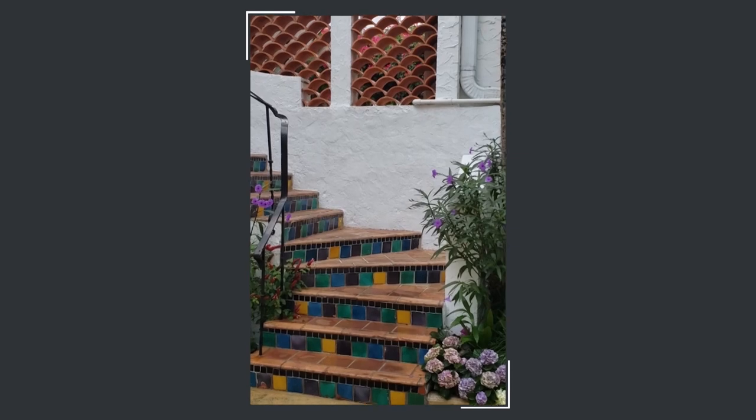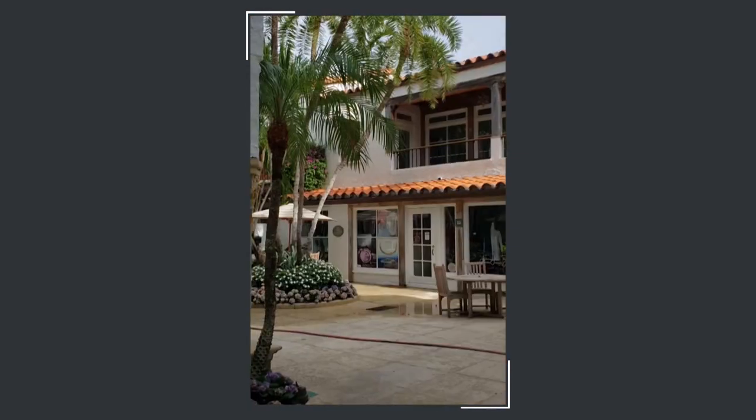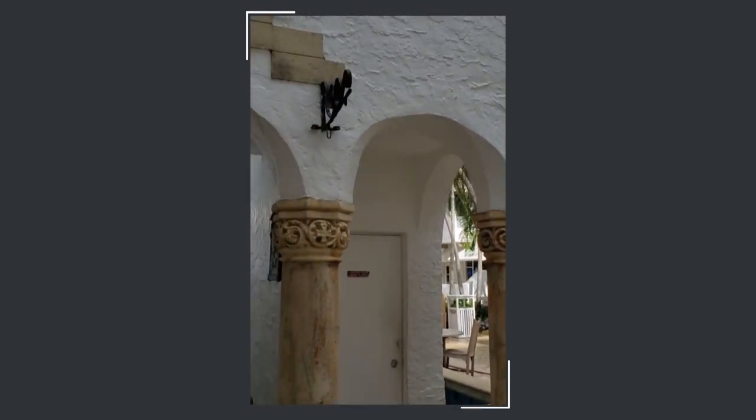This so-called Spanish Mediterranean Revival style is a convergence of historic Spanish, both New and Old World, Venetian Gothic, and Moorish influences.